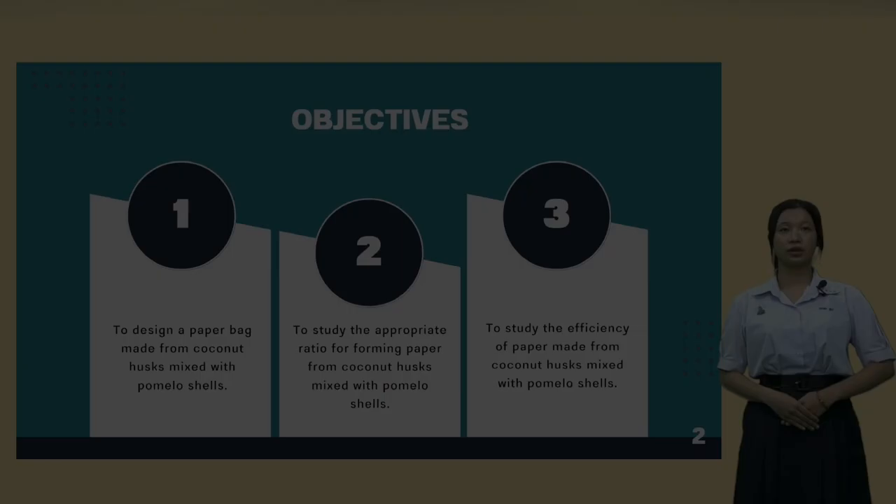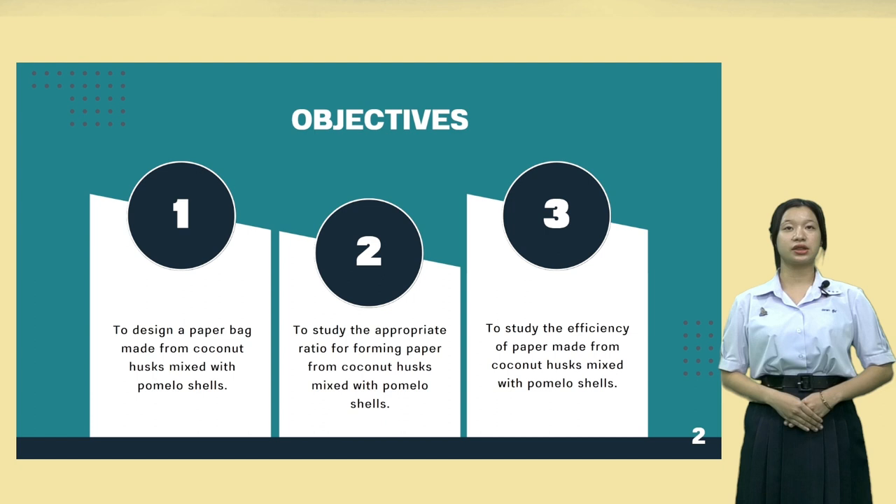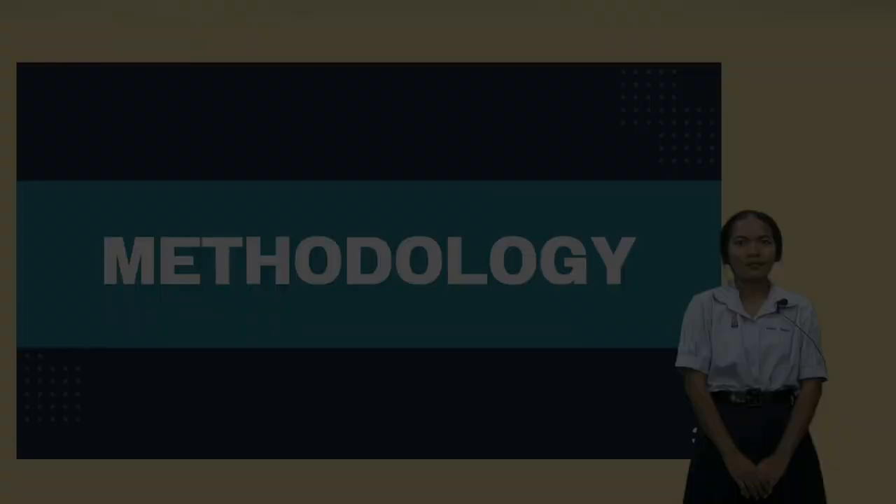For the objectives: First, to design a paper bag made from coconut shell mixed with pomelo peel. Second, to study the appropriate ratio for forming paper from coconut shell mixed with pomelo peel. Third, to study the efficiency of paper made from coconut shell mixed with pomelo peel.